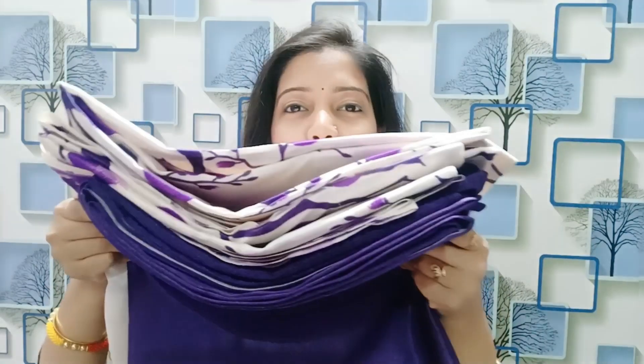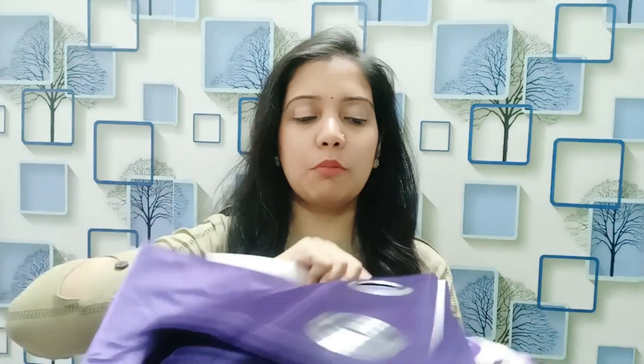The first product I picked is this curtain set. I will put the image on the side so you can see it. It's a set where one curtain is plain and goes in the middle, and two are floral printed which go on the sides.